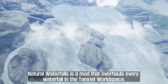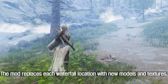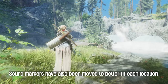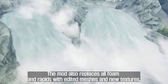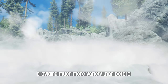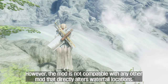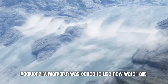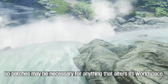Seventh, Natural Waterfalls. Natural Waterfalls is a mod that overhauls every waterfall in the Tamriel world space. The mod replaces each waterfall location with new models and textures, adding hundreds of vanilla wet rocks to remove seams caused by transparent falls. Sound markers have also been moved to better fit each location. The mod also replaces all foam and rapids with edited meshes and new textures, providing much more variety than before. However, the mod is not compatible with any other mod that directly alters waterfall locations. No nav meshes were edited, and the mod only adds waterfalls where they were already found. Additionally, Markarth was edited to use new waterfalls, so patches may be necessary for anything that alters its world space.